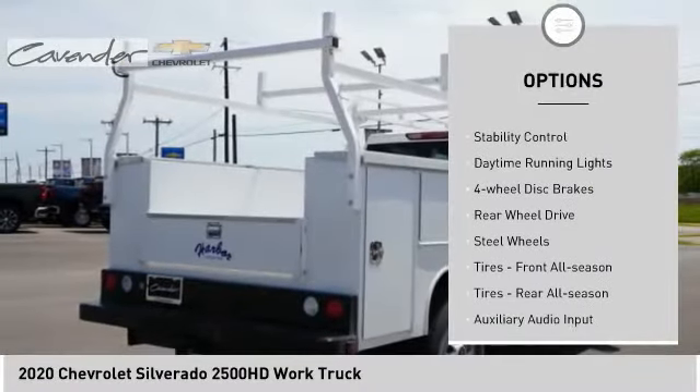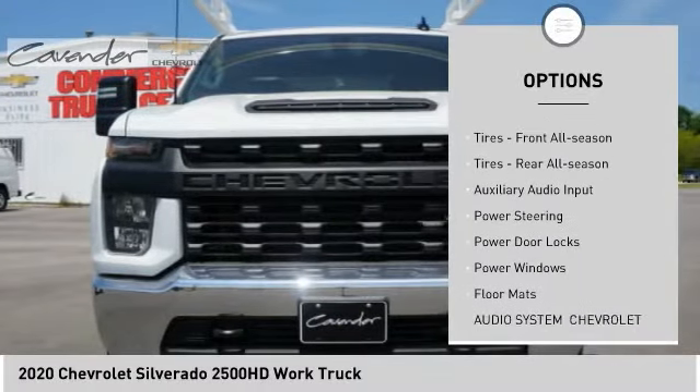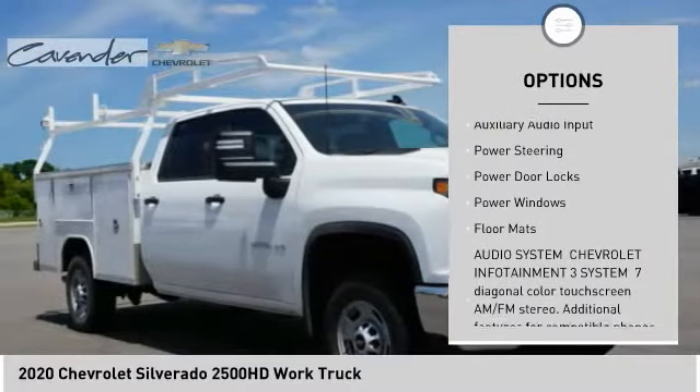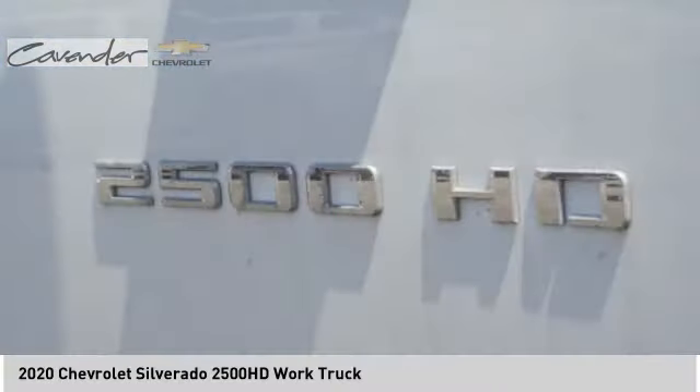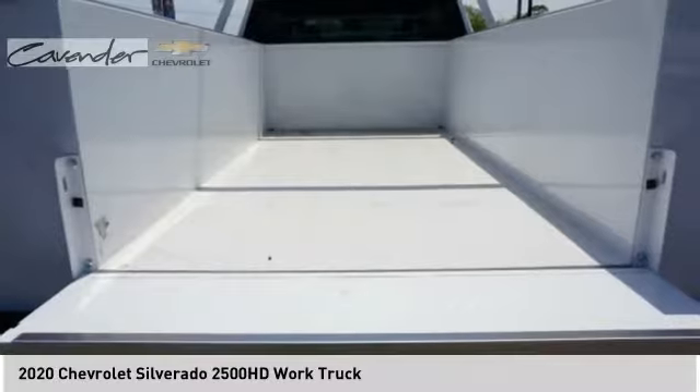Tire pressure monitor. Traction control. Stability control. Daytime running lights. Four wheel disc brakes. Rear wheel drive. Steel wheels. Tires, front all season. Tires, rear all season.